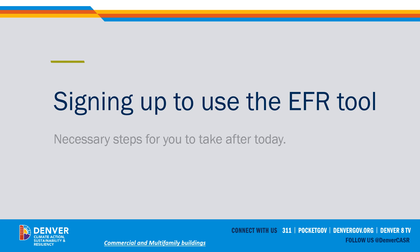Once you have completed all of today's modules and passed the quiz, you can sign up to use this EFR tool. First, I'm going to show you the steps you need to complete in order to get access to the EFR tool. Remember, after watching this module, there is a video available that shows you how to use the tool itself. It's very well put together, and we highly encourage you to watch that after this module.